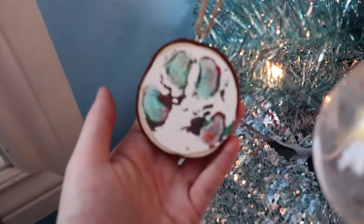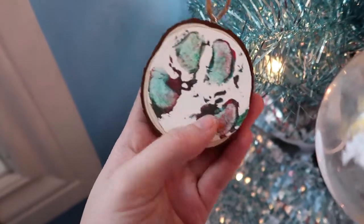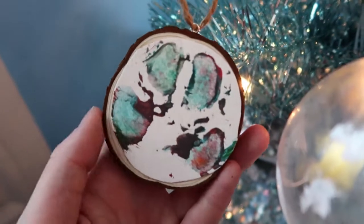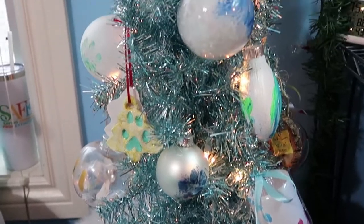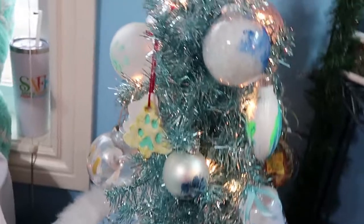My last one — another new one from Connecticut. This is a maned wolf paw print on a tree cookie, and her name is Guapa. I like the colors and I like that you can clearly see the toe pads — I thought it was super cool. And that is my tree! Next year I think I'm going to have to invest in a bigger tree because it's getting a little small for all the ornaments.